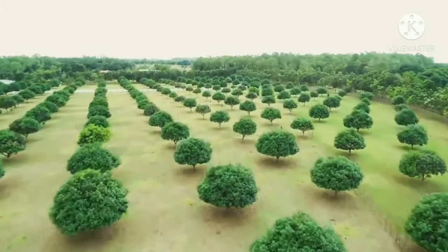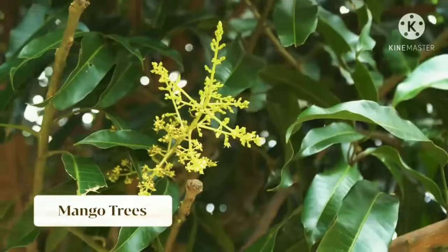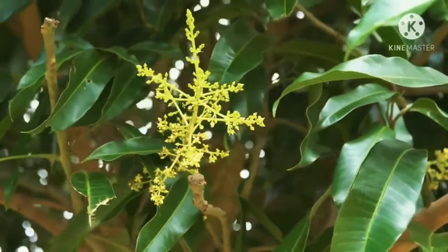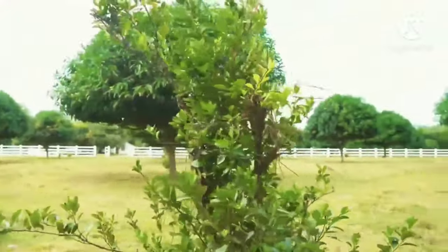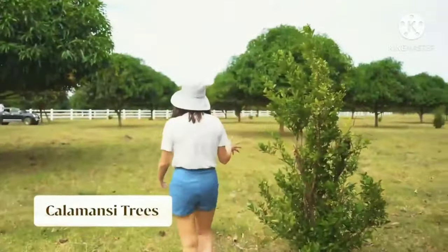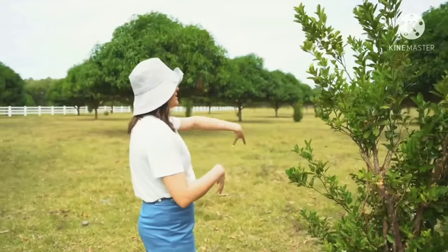These are our mango trees. Ngayon meron na siyang flowers, which means they're about to bear fruit — the mango season is April or May. In between the mango trees are calamansi trees. They actually earn from those here — they sell calamansi in Zambales because we have so many calamansi trees.